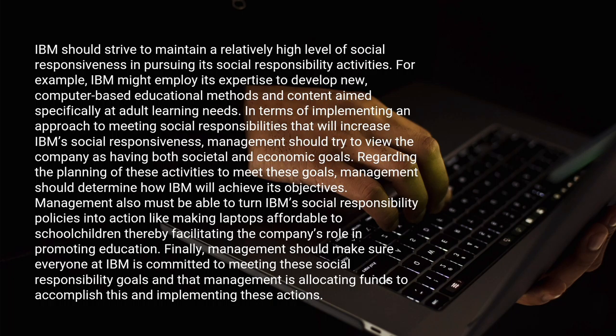Management should try to view the company as having both societal and economic goals regarding the planning of these activities. To meet these goals, management should determine how IBM will achieve its objectives. Management also must be able to turn IBM's social responsibility policies into action, like making laptops affordable to school children, thereby facilitating the company's role in promoting education.